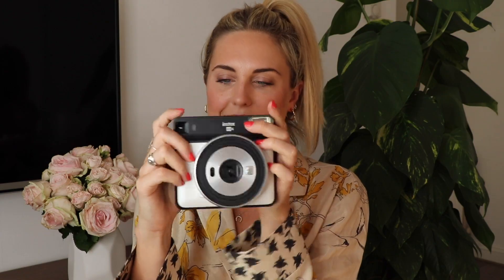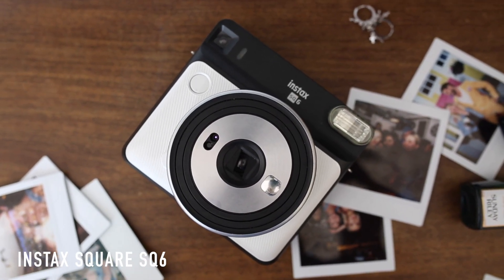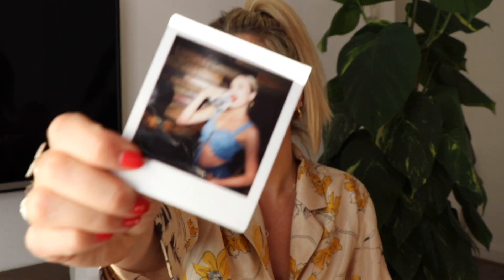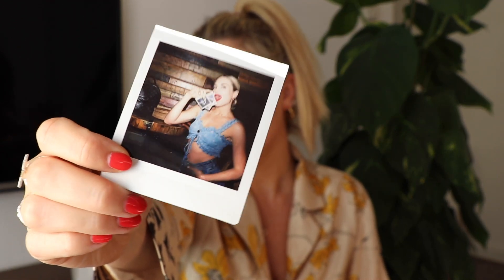Next up is my new Instax Square Fujifilm camera. I love taking polaroids, and this is the latest model — instead of the rectangular shape they used to come in, they now come in a square shape. I went to the launch of this camera a few months ago and they gave me some film. I've been taking it on my travels. Here's me and my friend Naomi — she's a blogger called The London Fox — that's us at the event.